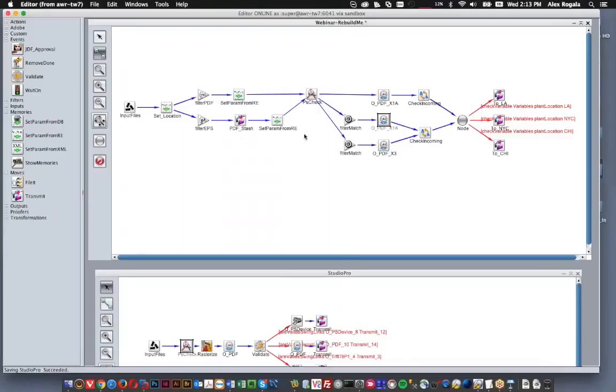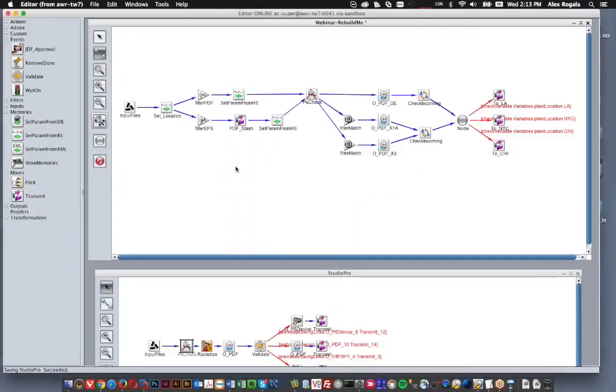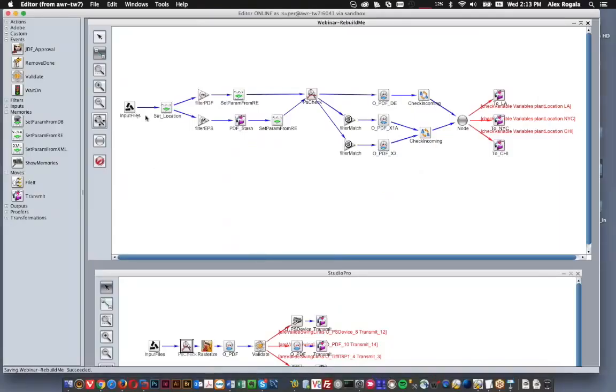So two things there that you can do to make those tools run a little more smoothly. Now, looking at this workflow as a whole — basically what this workflow is doing is taking a file, running it through a PSCheck with different settings depending whether it's PostScript or PDF, outputting either a final high-res file — either an X1a or an X3 — based on the hot folder it was uploaded to, and also creating a CT vector PDF for digital edition and transmitting those to one of three print plant locations.